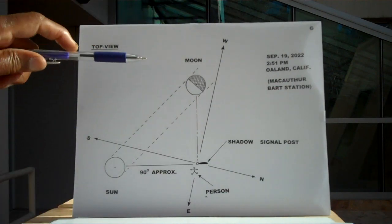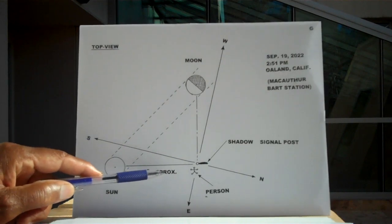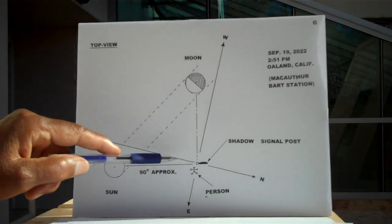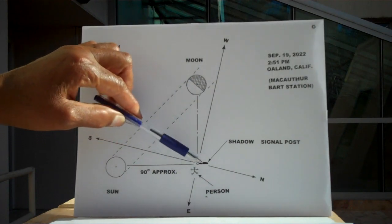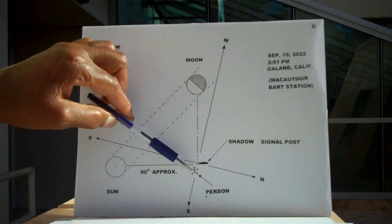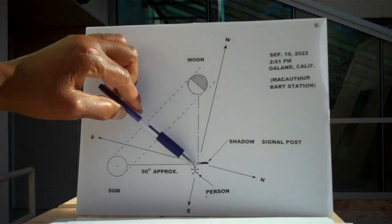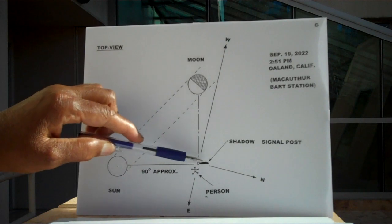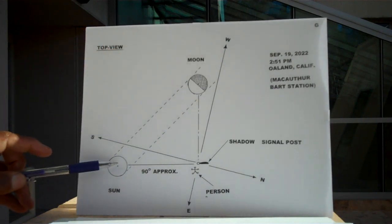The moon, the sun — if the sun was approximately 90 degrees to the moon. I was standing right next to a signal light post for the cars. This here represents its shadow. Its shadow was approximately 90 degrees to the moon, so that tells me where the sun is and what the degrees of the sun are. This is September 19, 2022, 2:51 p.m. in Oakland, California at the MacArthur BART station.